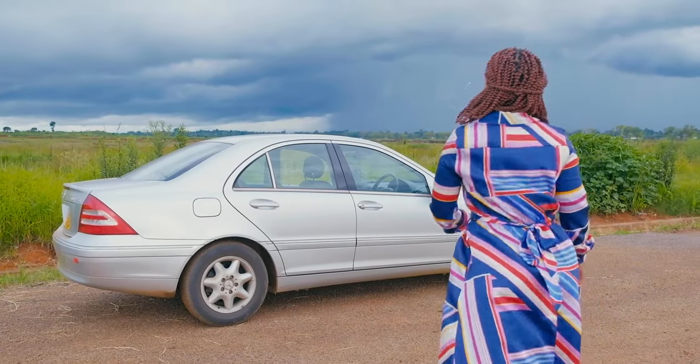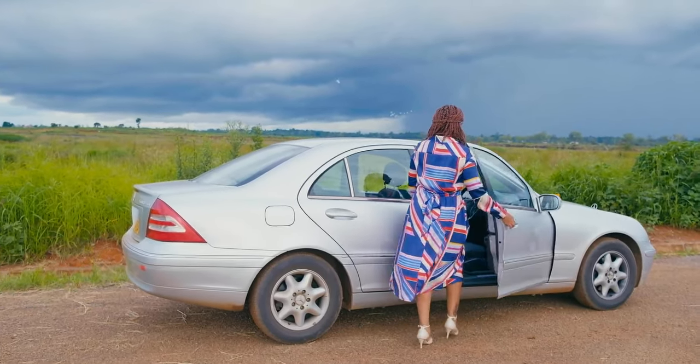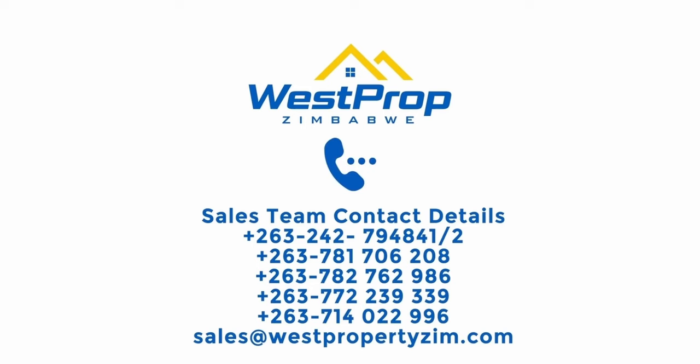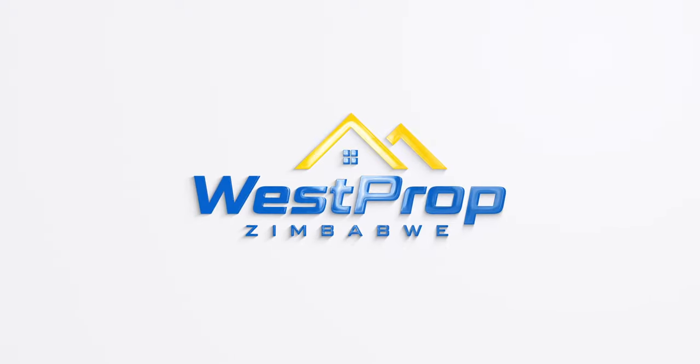As you can see, our properties are designed with your lifestyle in mind. Discover the finer things and make memories at our exclusive developments. Don't miss out — book your tour today.